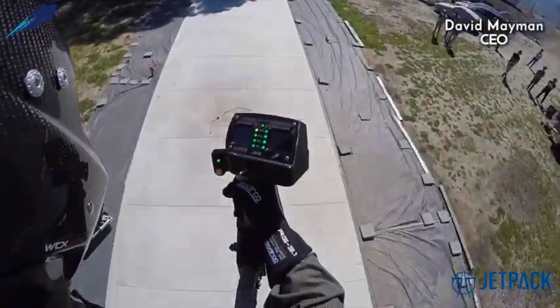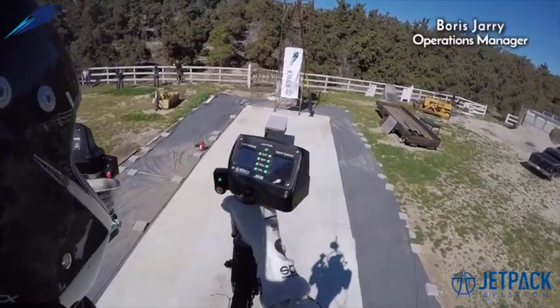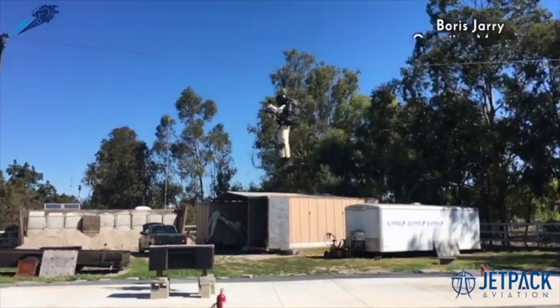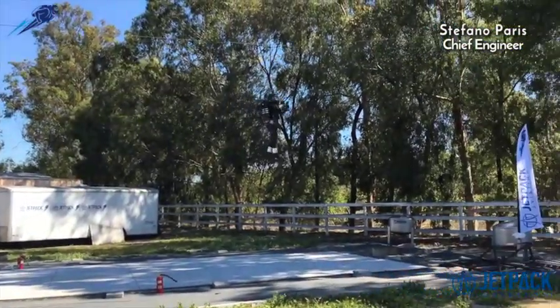which I've done over obviously many years. And then Boris Jarry, our ops manager, he did a flight — he's up to about 50 odd flights now. And also Stefano Paris, our chief engineer, he did a flight — he's got about 50 flights as well — just to give them a comparison.